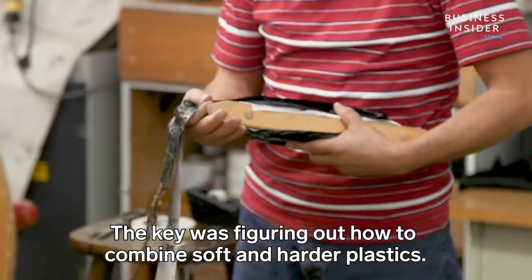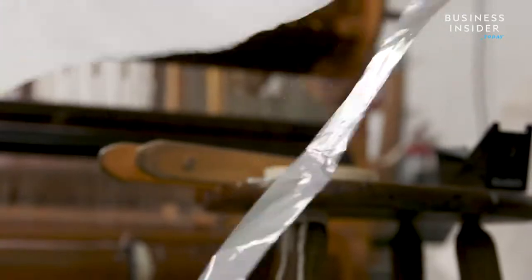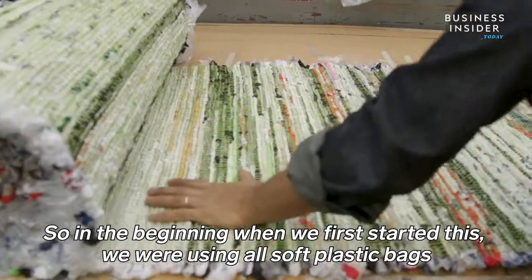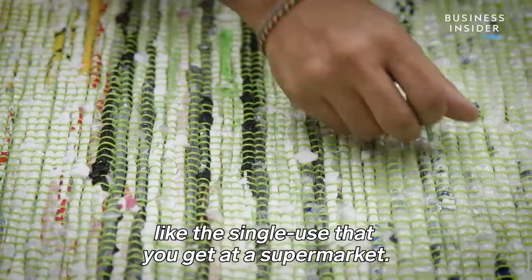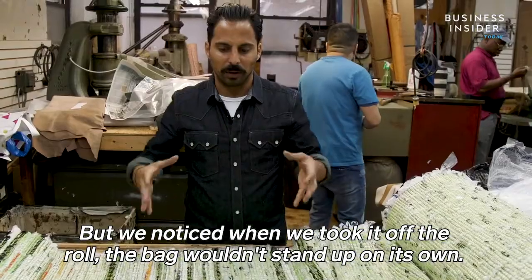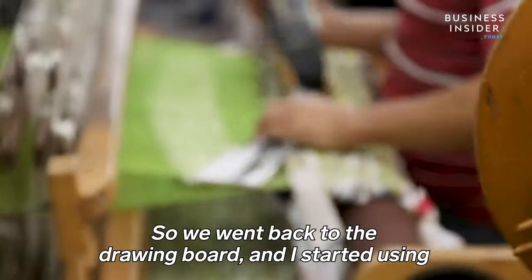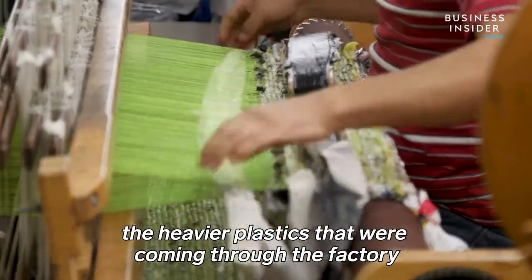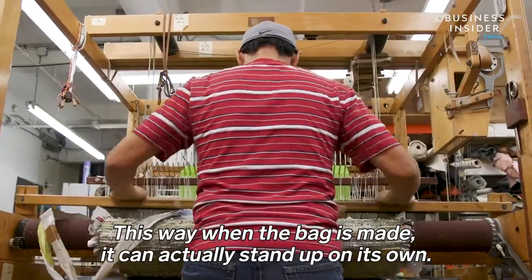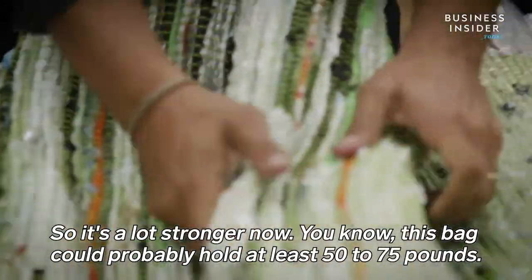The key was figuring out how to combine soft and harder plastics. In the beginning, we were using all soft plastic bags, like the single-use ones you get at a supermarket. But when we took it off the roll, the bag wouldn't stand up on its own. So we went back to the drawing board and I started mixing in the heavier plastics coming through the factory with the softer plastics. This way, when the bag is made, it can actually stand up on its own.